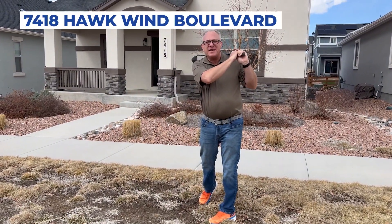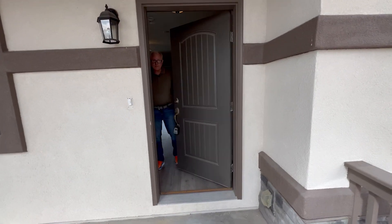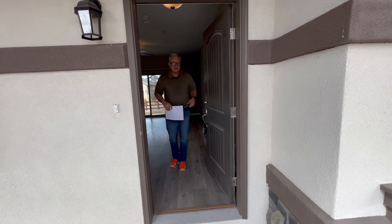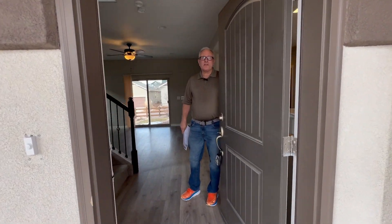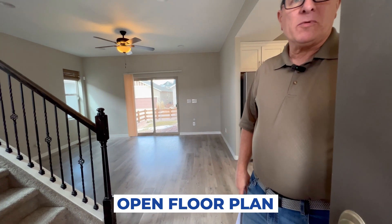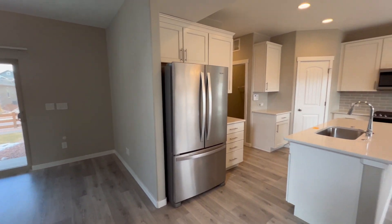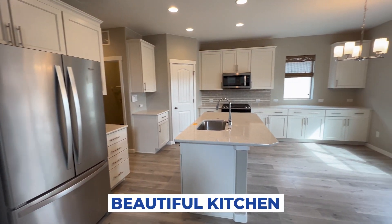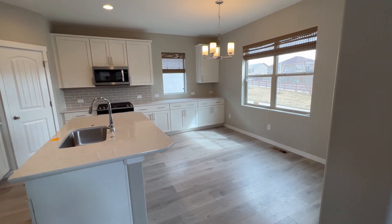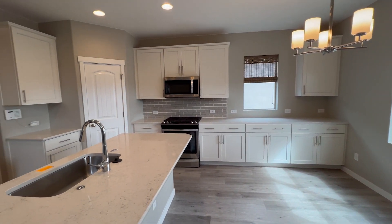Colorado Springs here — swing on in and take a look at this house on the northeast side of Colorado Springs. Come on in, let's check out this beautiful three-bedroom, three-bath home with an open floor plan. This home is in the Renaissance at Indigo North development on the northeast side, just off Dublin Boulevard east of Powers.